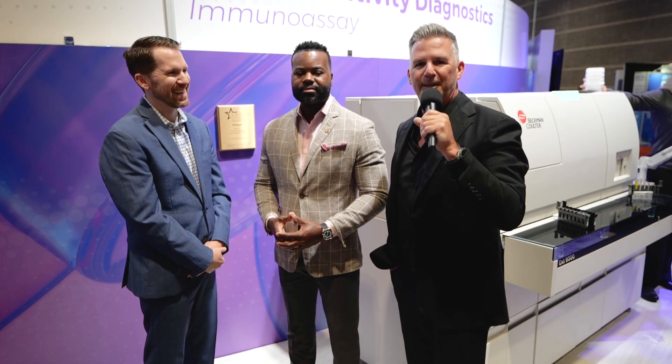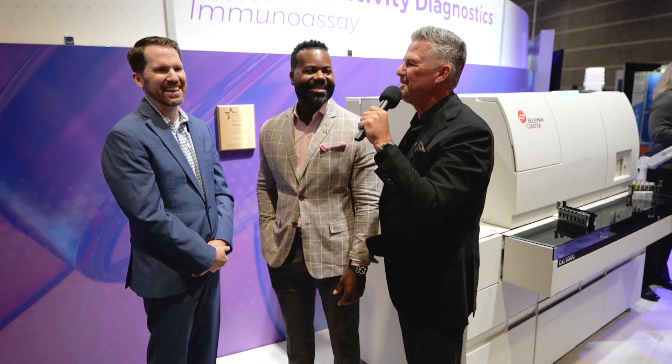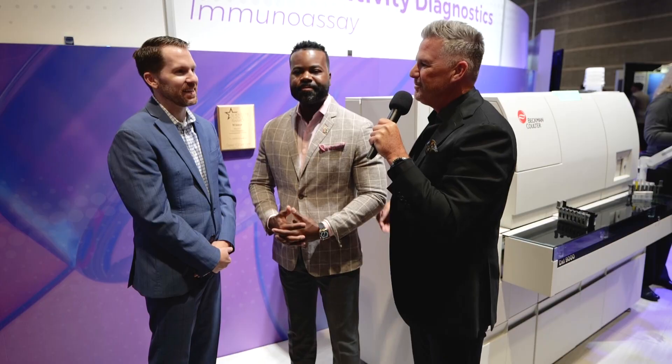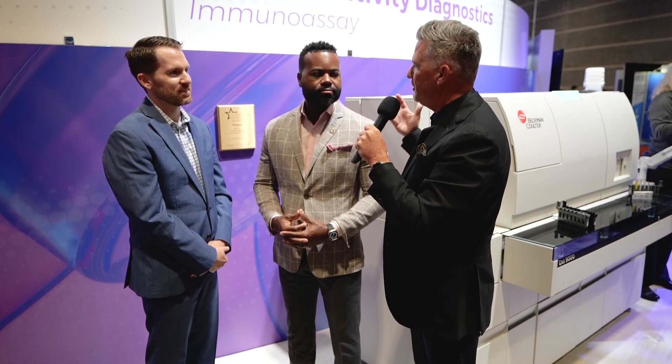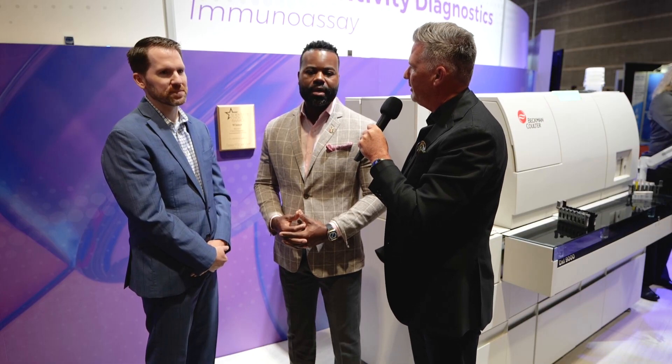Laboratorians — that's a new word for me today, but I guess it is a real word. So Devin, I'll start with you. Talk a little bit about what you're talking about on the floor today, and maybe some different promos, different products, things like that that you've got going on.